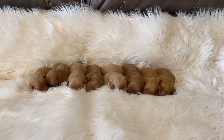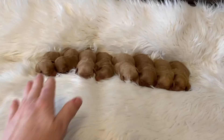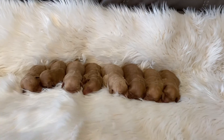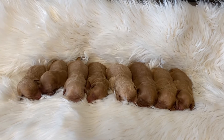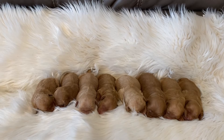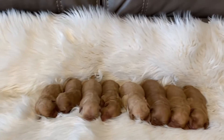Hello, this is Penny's litter. They are four days old. The girls are on this side and the boys are on this side. There's four girls and four boys. They all have gorgeous coats — some are darker red and some are a lighter apricot, but they are beautiful.